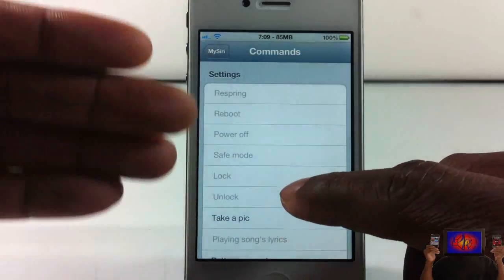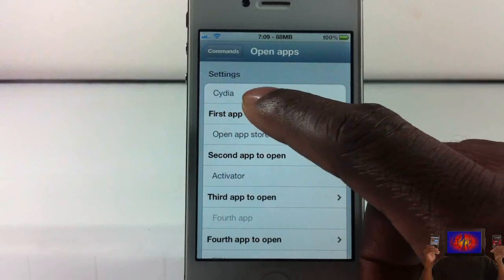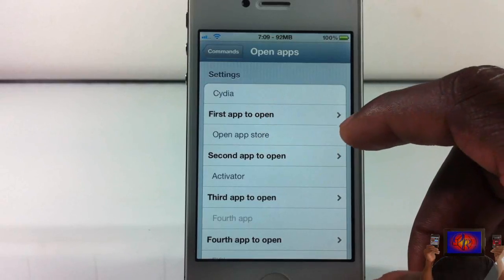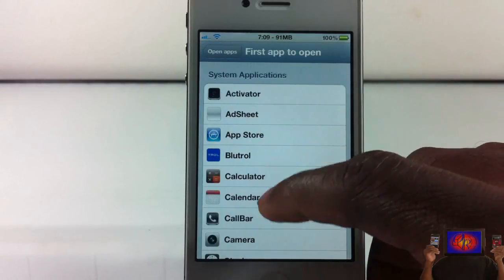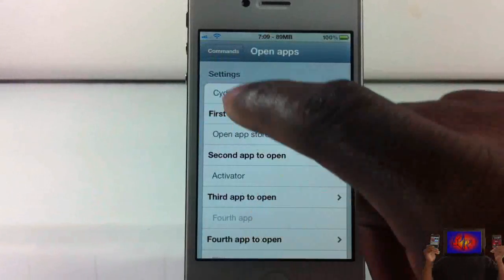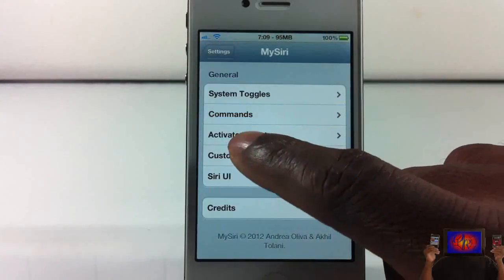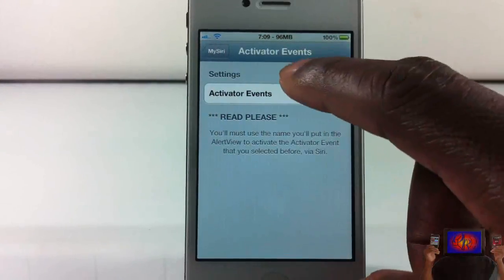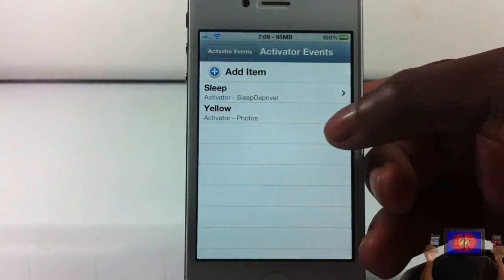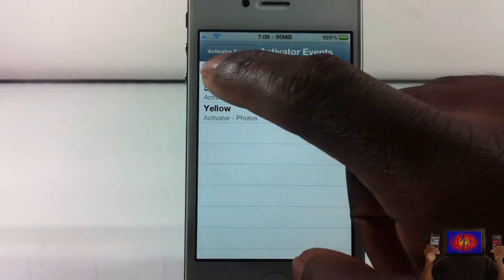You can also check battery percentage, playing song lyrics — everything that you see here. You can also open apps and set what you want. So if I want to say 'jackass' and it opens up the App Store, or use a CD or activator, you can go ahead and do that. You select from the list of apps you have and it's going to open up those apps. Let's check out the activator events — actual Activator. In the beginning I said 'yellow' and it actually activated the Photos app.